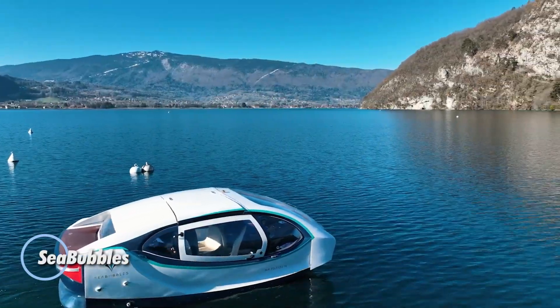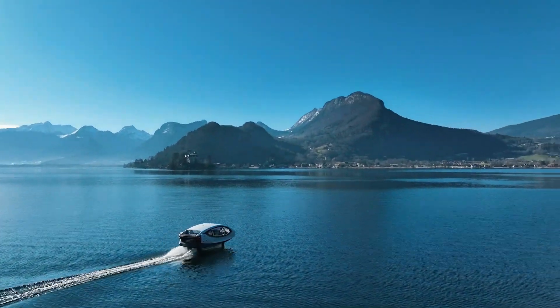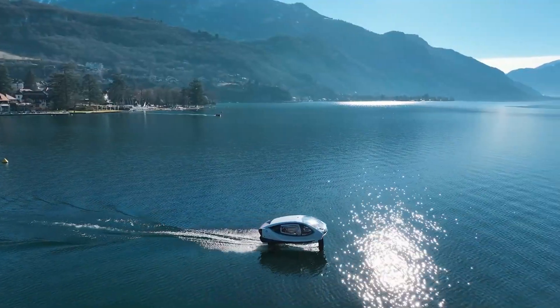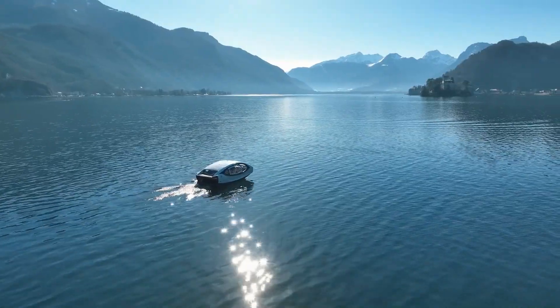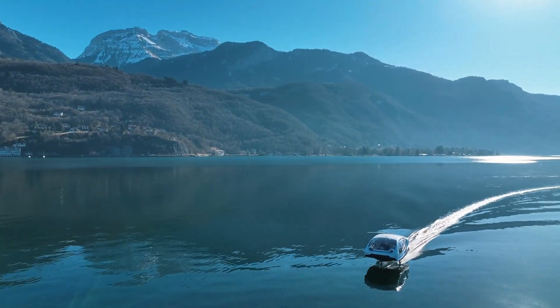Meet Sea Bubbles, the next generation of water taxis that's transforming how we navigate urban waterways. This innovative vessel leverages advanced hydrofoil technology to elevate its hull above the water, minimizing drag and enhancing speed for an exceptionally smooth ride. The design is not just functional but also futuristic, turning every trip into a unique and exhilarating experience.